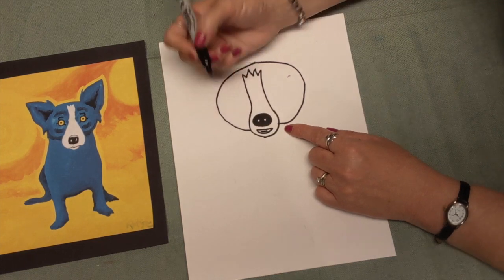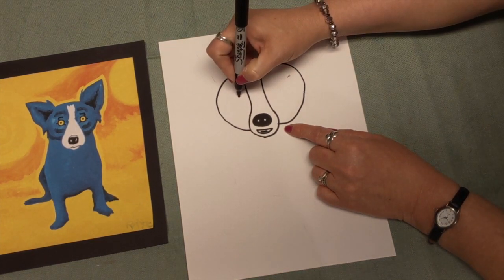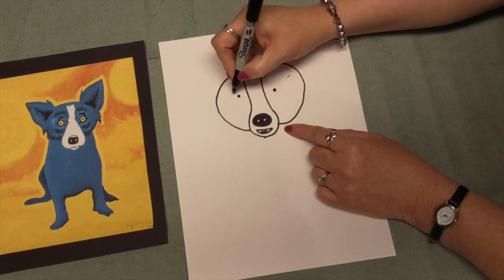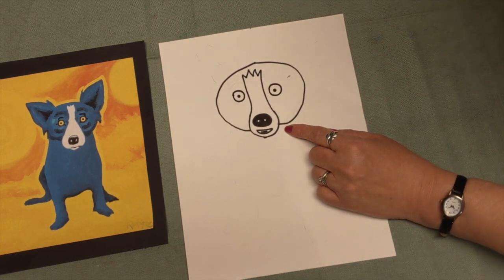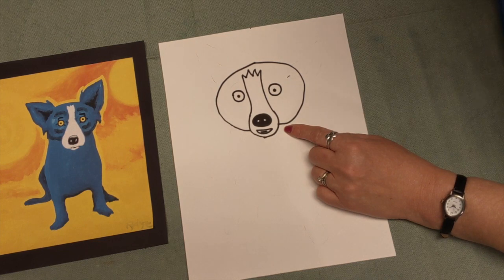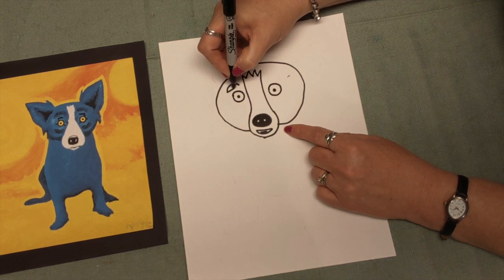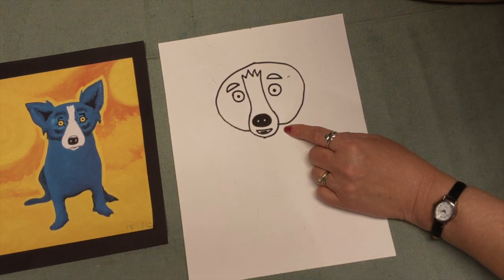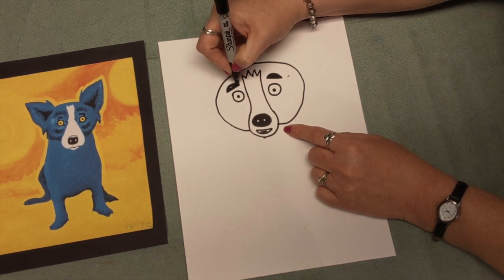Inside his mouth, if you want to put another little line for his tongue, you can do that. About right here on both sides of his head, we're going to make two dots, then trace around those dots. What do you think we're making? If you said his eyes, you are definitely correct, good job! Right above, we're going to make a curved line and a straight line, curved line and a straight line — those are his eyebrows. Let's color in his eyebrows just like this. Now we kind of have his face.